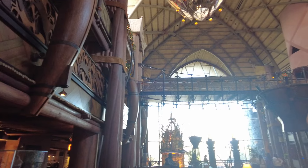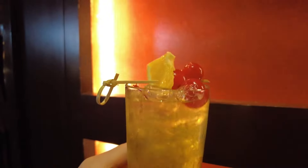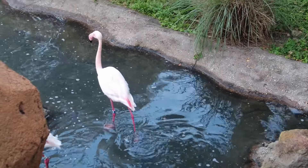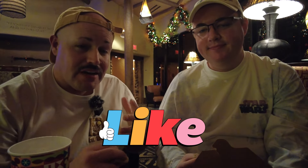Thank you guys so much for coming along with us today to Animal Kingdom Lodge. It's been a minute since we've actually spent some good time here - I'm glad we came out, saw the animals, got a drink at Victoria Falls Lounge, and enjoyed this amazing bread service. We were here a lot longer than I thought we would be, but walking back and forth and going back to the savannahs and seeing something different every time was really nice. I'm glad this was our first vlog of this new year. If you guys haven't done so already, make sure you like our video, subscribe to our channel, and hit that notification bell. Give us a super like if you really love what we do - it helps support the channel. Thanks for making memories with us. I've been Adrian, and I've been Matt. We'll see you guys next time. Happy New Year!